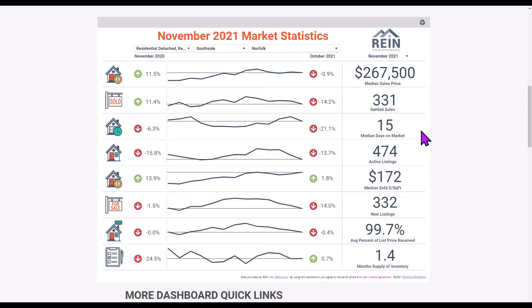Why are you paying so much in real estate commission? That's really the question you should be asking yourself. There are 474 active listings on the market, and that number is down 13.7% from last month October and down 15.8%, telling you there's not a lot of homes out there for sale and the number keeps getting smaller.